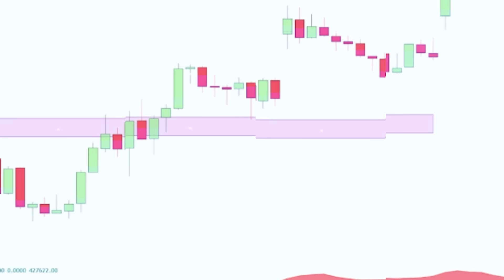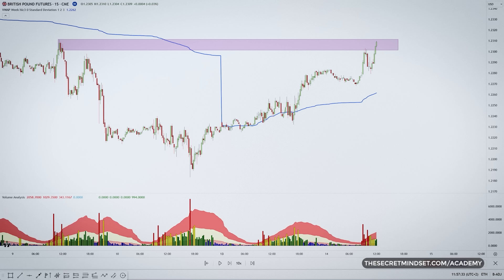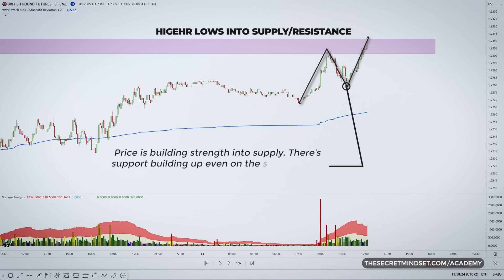When you watch the price action day after day, you start to get a feel for how different markets move. Sometimes you'll see instances where price drops a bit after making a high but doesn't go all the way back down to the previous low, and then the next high is even higher. That's what we call higher lows. It basically means the price is building strength even though it's pulling back a little. Each time it falls, it bounces up from a higher point than the last drop. This is a really good sign.